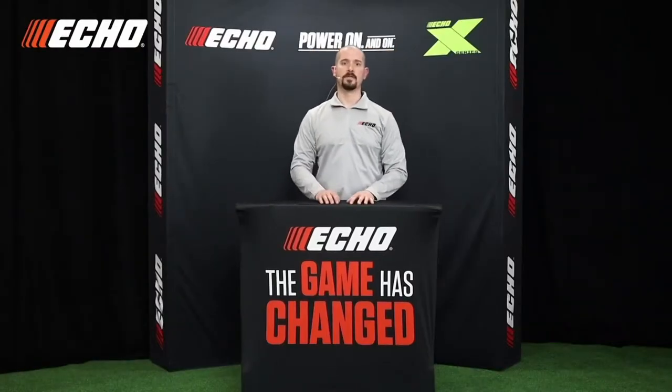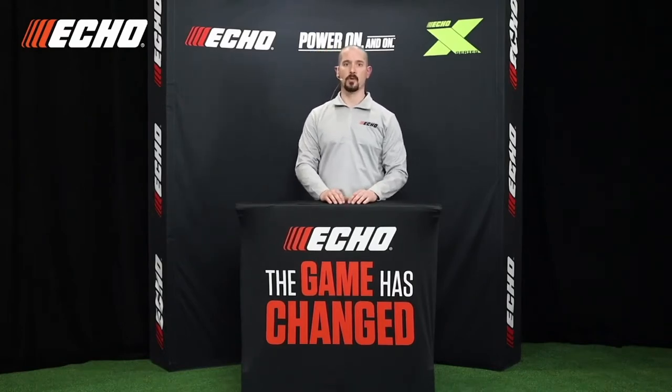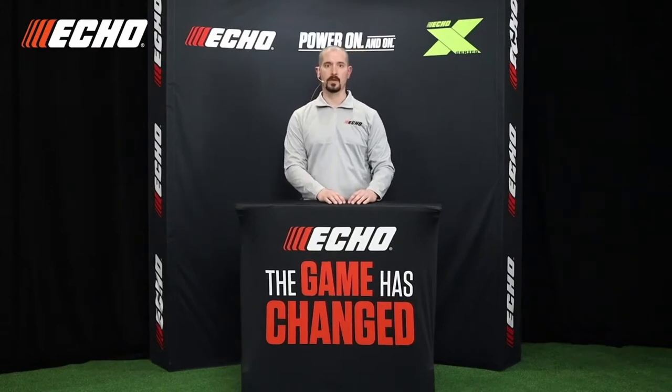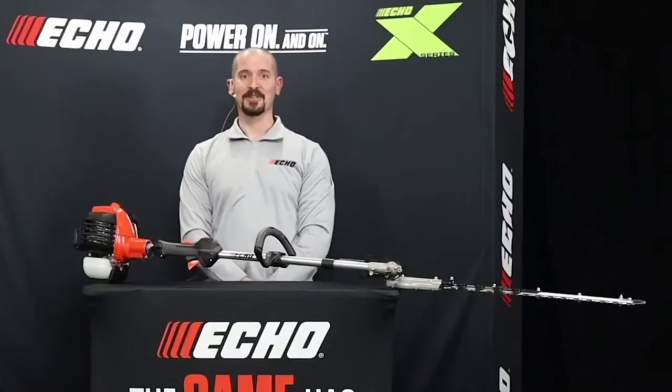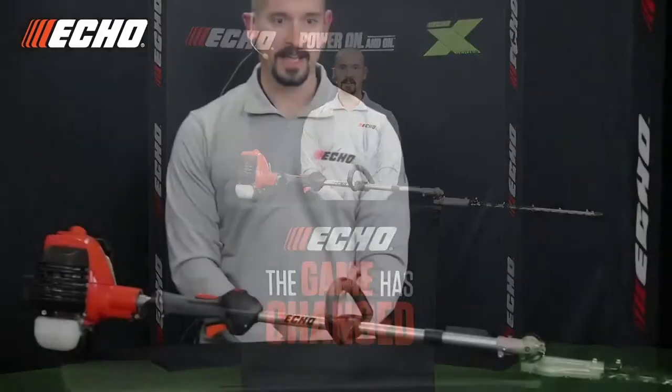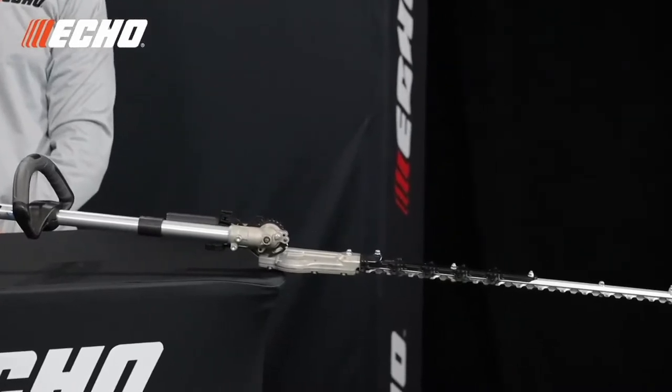Now let's move on to hedge trimmers. We've seen tremendous growth in the shafted hedge trimmer category over the past few years, and Echo saw an opportunity to expand our lineup with a shorter, more maneuverable version of our popular HCA 2620. The result is our new HCA 2620S. This model combines our category-leading 2620 powerhead with a short 33-inch shaft length for improved maneuverability and lighter weight. With class-leading power, razor-edge blades with three sharpened sides per tooth, and class-leading blade speed, the HCA 2620S makes short work of any hedge.